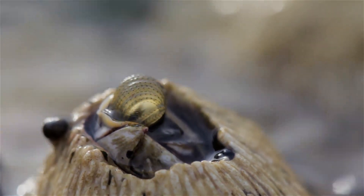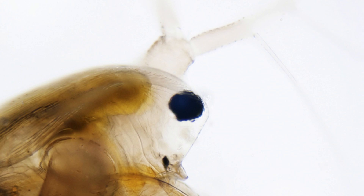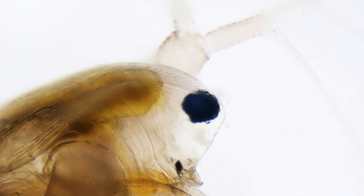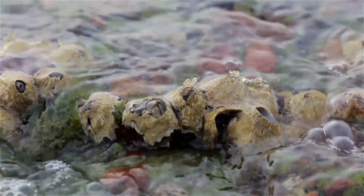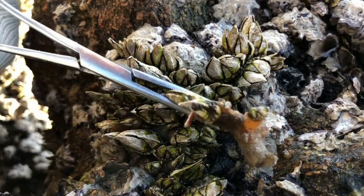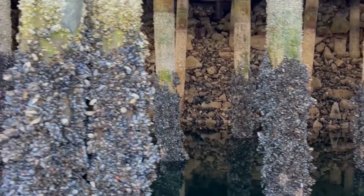Now let's talk about feeding. Barnacles are filter feeders. They have feathery appendages called cirri, which they extend out into the water to catch plankton and other tiny particles. It's like waving a feather duster to gather food. They bring these morsels back into their shell to munch on. This feeding process is both efficient and mesmerising to watch.